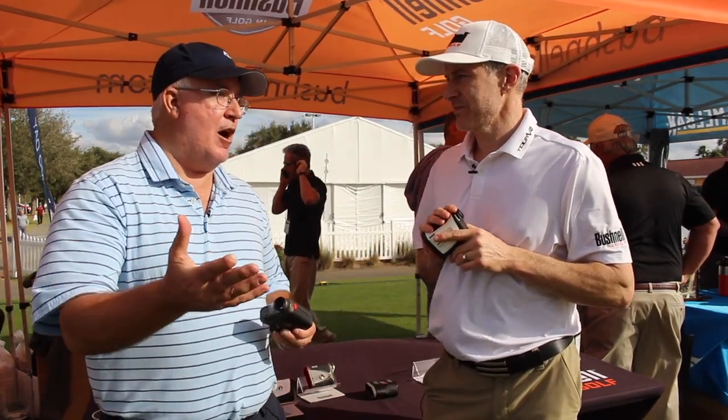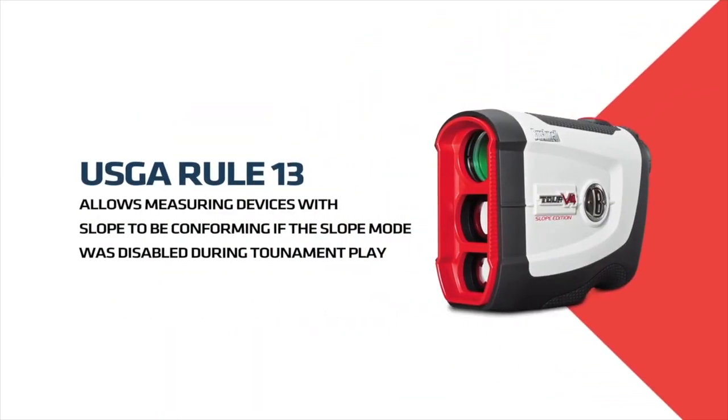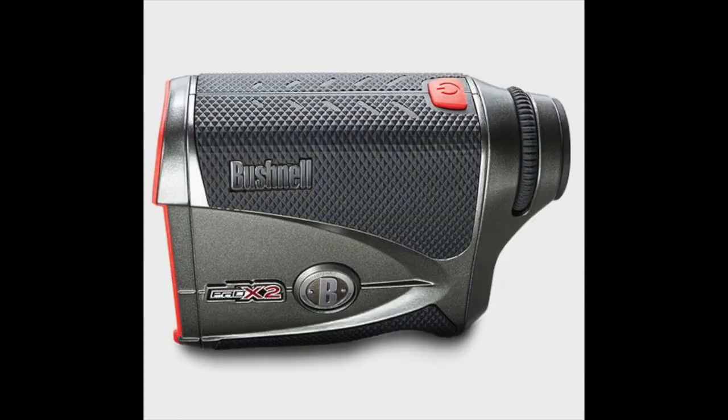Having that 'plays like' distance is key — that's what makes the slope technology in our lasers so crucial. When you watch guys on TV and pick up on a caddy-player conversation, they're talking adjusted yardage. They say it's 130 adjusted to 124, and if the player doesn't have that, those guys are that accurate, they'll be over the green. A lot of times the average golfer will say, well, I'm not that accurate — but really, if you do hit a good shot, you want to have a three-footer, not a 30-footer.